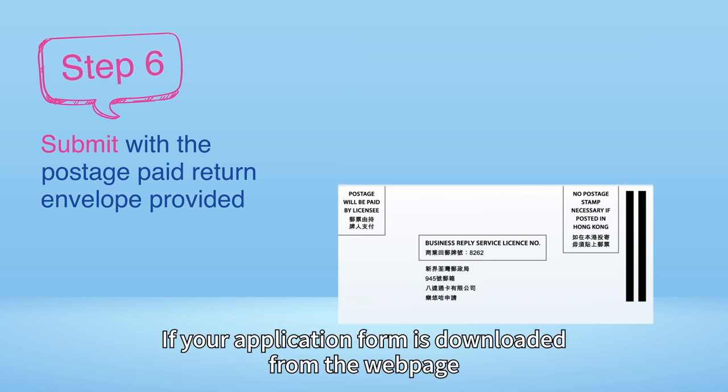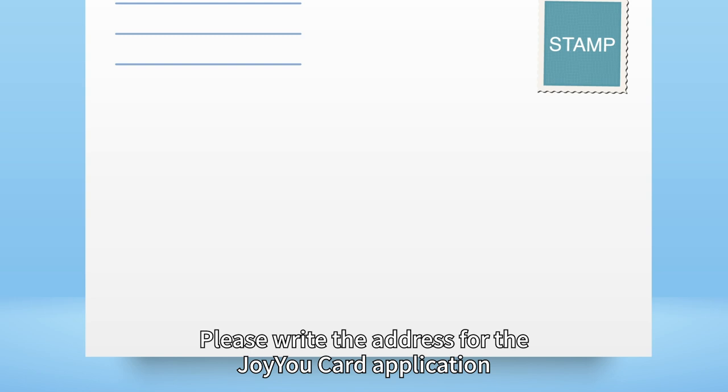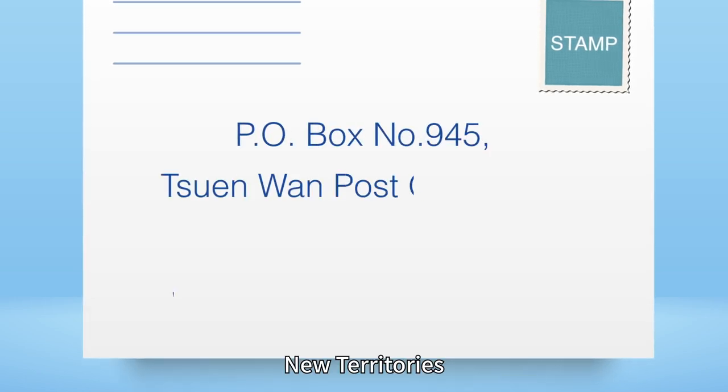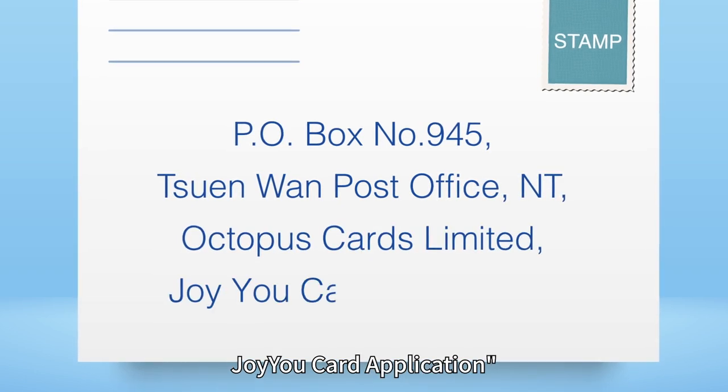If your application form is downloaded from the webpage, please prepare your own envelope and adhere sufficient stamps to it. Please write the address for the JoyuCard application: P.O. Box number 945, Chunwan Post Office, New Territories, Octopus Cards Limited, JoyuCard application on the envelope.